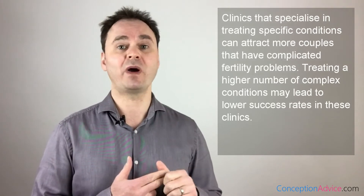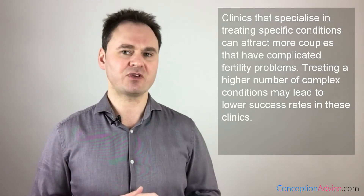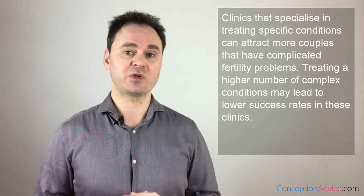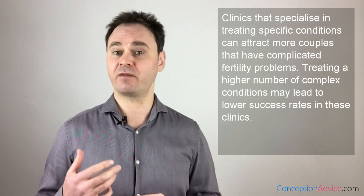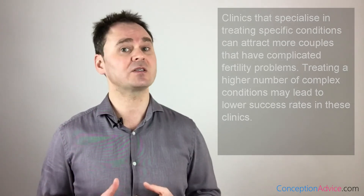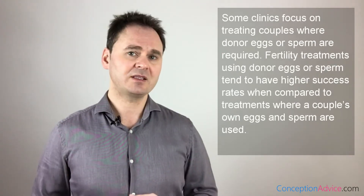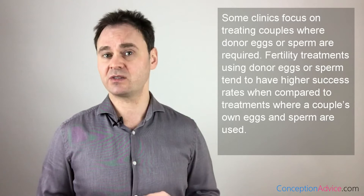Other clinics are known to specialize in treating specific conditions — for example, clinics that specialize in treating PCOS, male immune response to sperm, or low ovarian reserve. Because of their experience in treating these conditions, these clinics tend to attract couples with more complicated fertility problems. Having higher numbers of couples with complex problems can cause these clinics to have lower success rates compared to clinics without a speciality. And some clinics treat women who are not infertile but are using donated sperm — these clinics tend to have higher success rates than those treating couples with infertility.